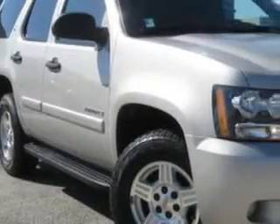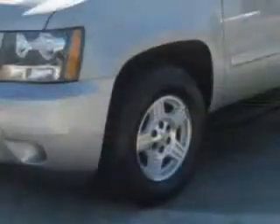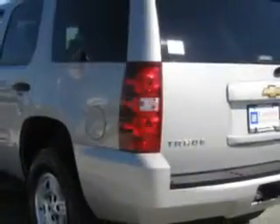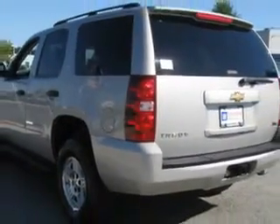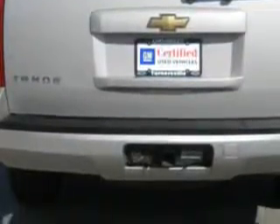At Chevrolet of Turnersville, we know you are not just looking out for you. You need a vehicle for your entire family. You will love this silver birch metallic 07 Chevrolet Tahoe, equipped with an 8-cylinder engine and an automatic transmission with 66,103 miles.